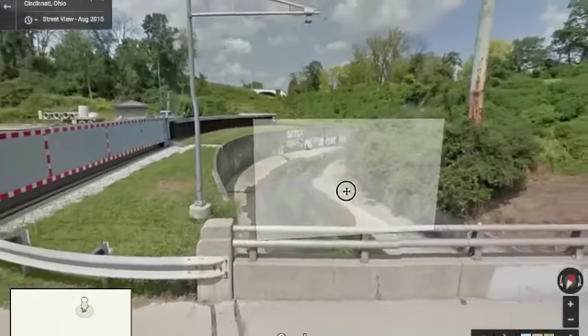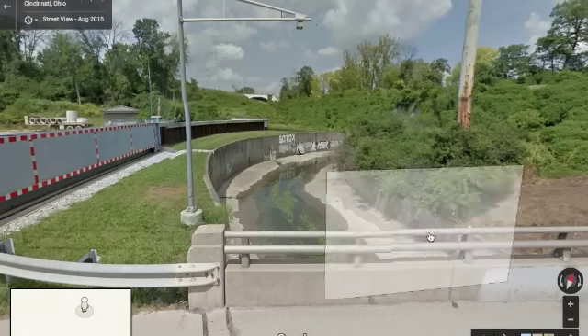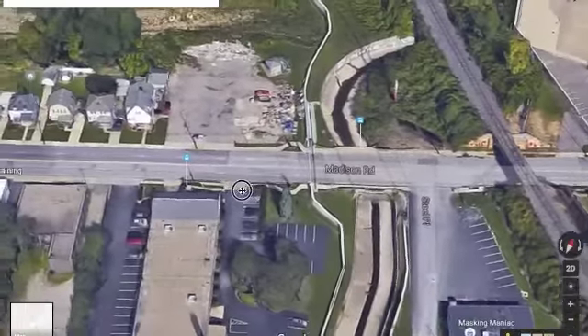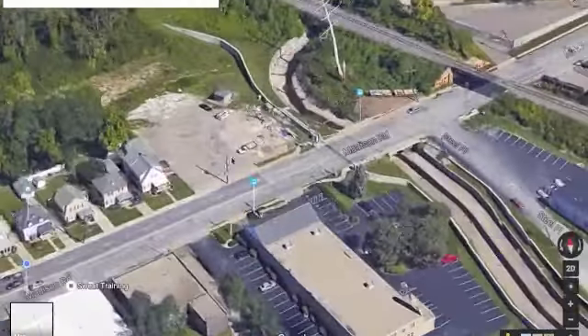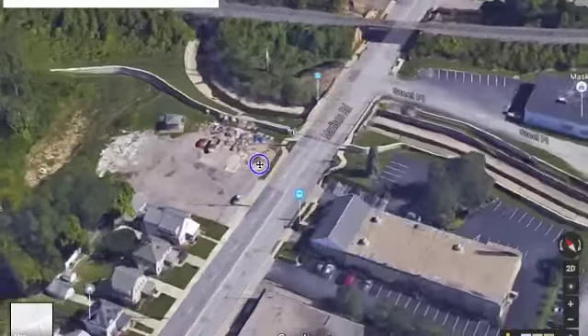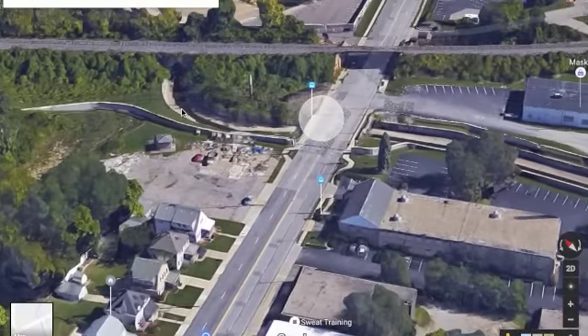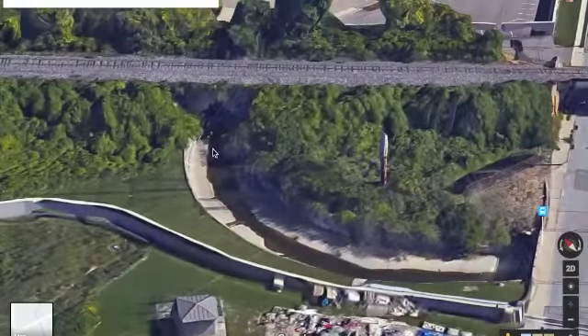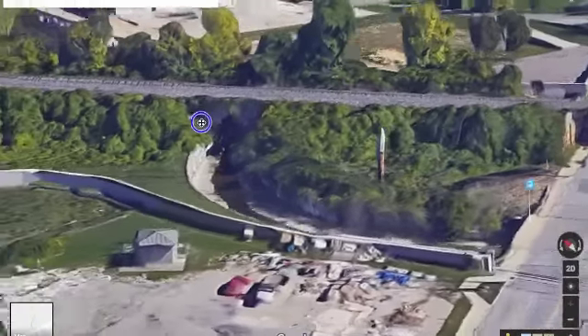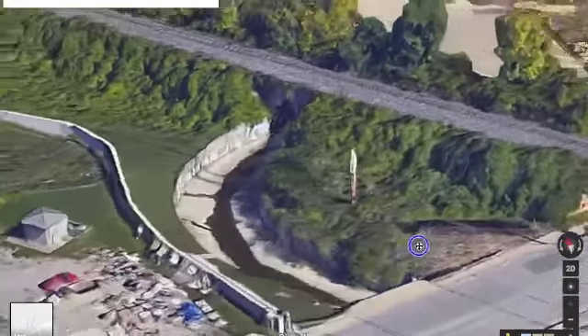I contacted that engineer after the interview and spoke with him on the phone. I asked him how high the water level had to be in order to activate the sensor. His reply was that he didn't know — he said he had to check data sheets. Which is interesting, because in the interview he said it worked perfectly. How does he know it worked perfectly if he doesn't even know how high the water level has to be?